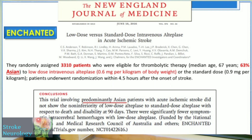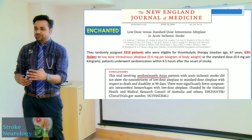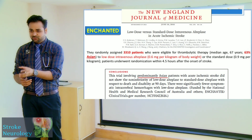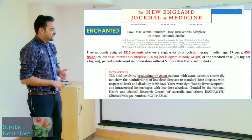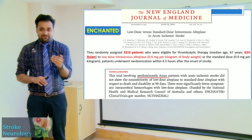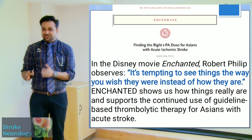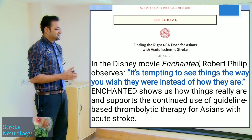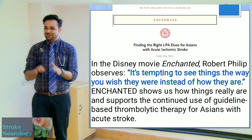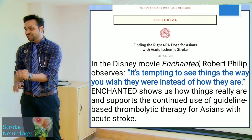Given the 0.9 mg/kg dose and cost issues, Asians looked into reducing the dose to lower hemorrhages and cost. The ENCHANTED trial studied 0.6 mg/kg and concluded non-inferiority with similar efficacy and fewer side effects. However, like the Disney movie 'Enchanted,' it was tempting to see things as you wished — the trial was limited to Asian patients only, and all subsequent RCTs suggest 0.9 mg/kg remains the standard dose.